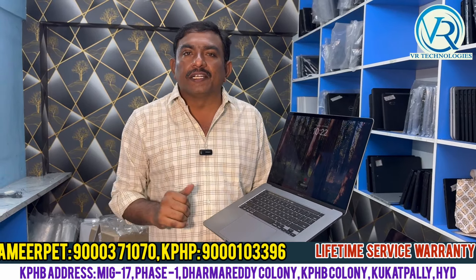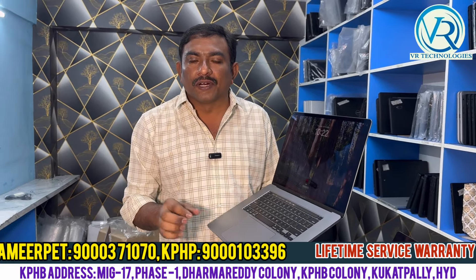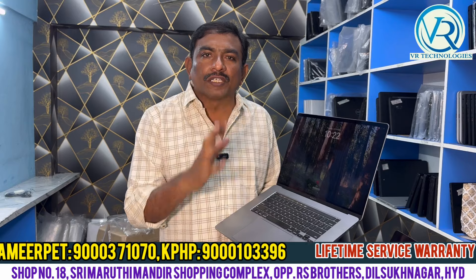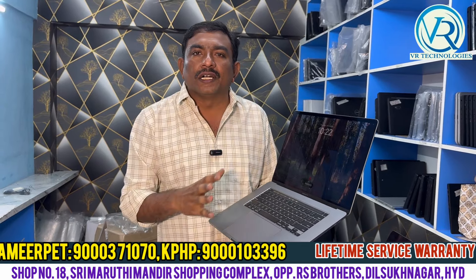It is a 4GB graphic card. We have a number on the scrolling and on WhatsApp. We have completed details from this laptop.